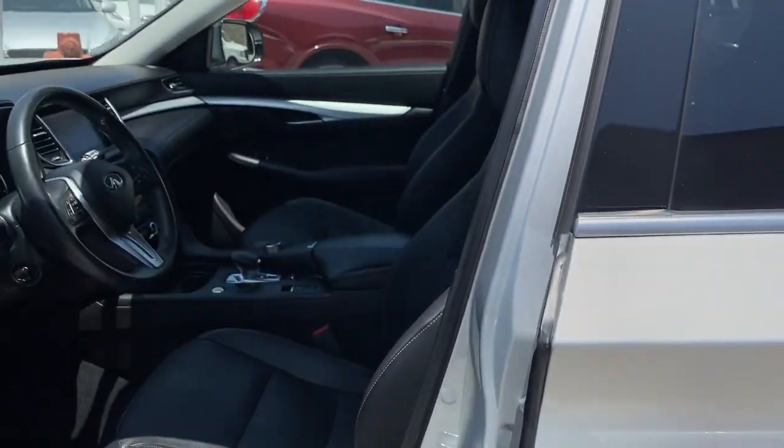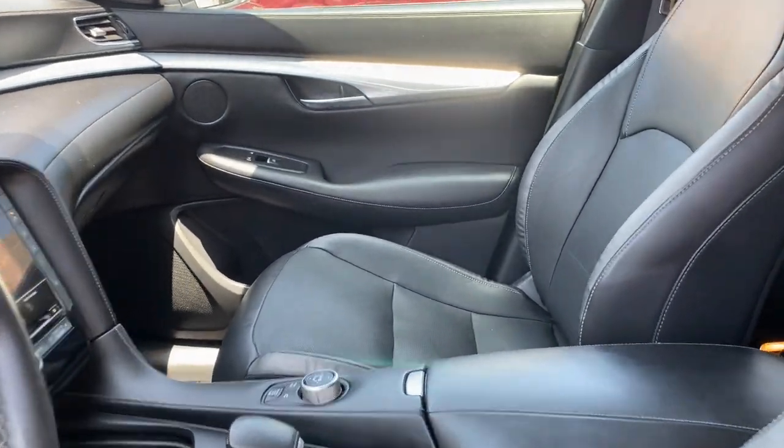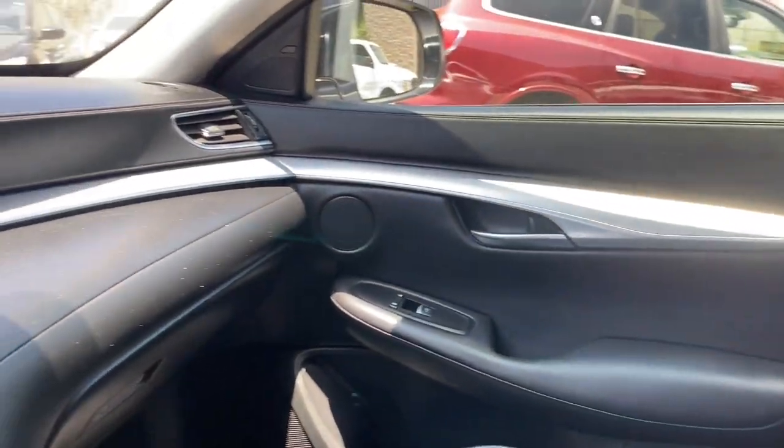Show the world your style on this exquisitely designed QX50. Come in for a fun and easy test drive. Our team will make it the best part of your day.